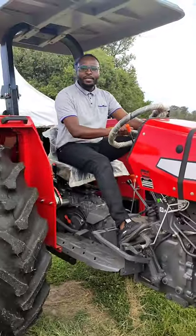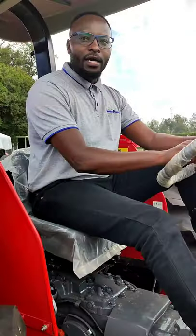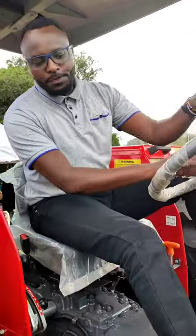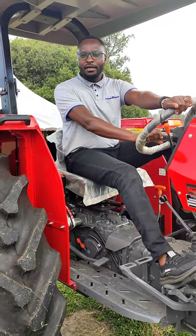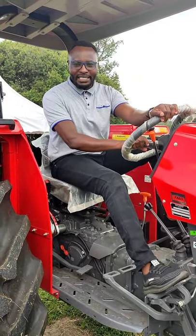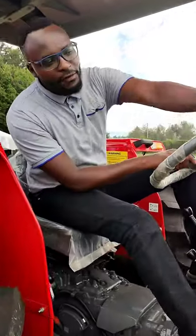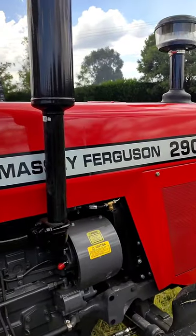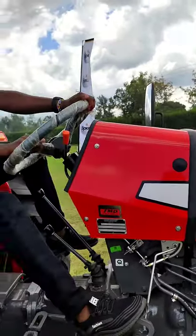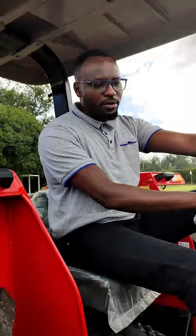Hello ladies and gentlemen, my name is Joseph Wabogo, and I'm here to showcase this very special tractor that is very suitable for the Kenyan market, especially for small and medium scale farmers. It is the MF290, it is 82 horsepower, and it is a relatively manual tractor for those people who weren't very passionate about technology.